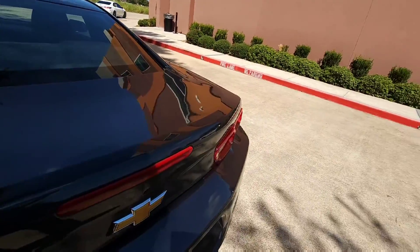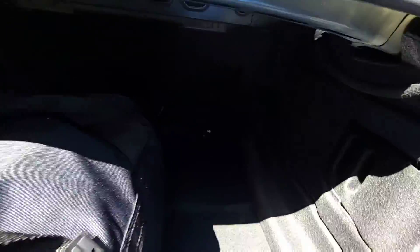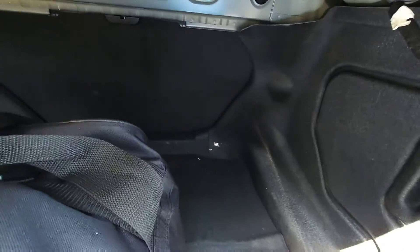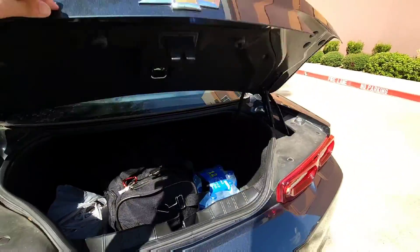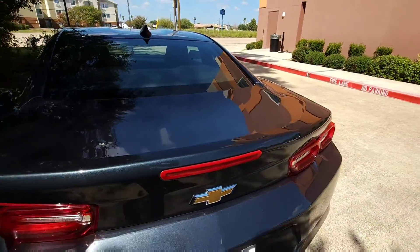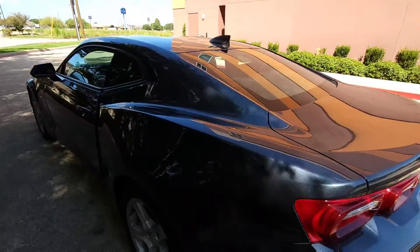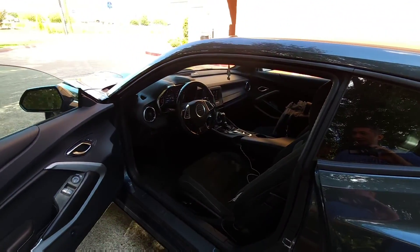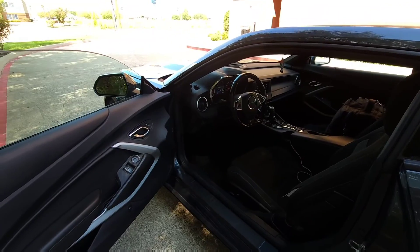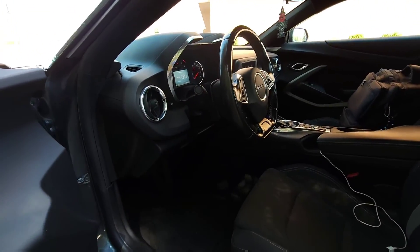The trunk space is going to be very tight. I have one carry-on and a couple of other things, and it possibly fits a few more items in the back. This video is going to be more focused on performance — how this performs versus the V8 and other competitors in its class.